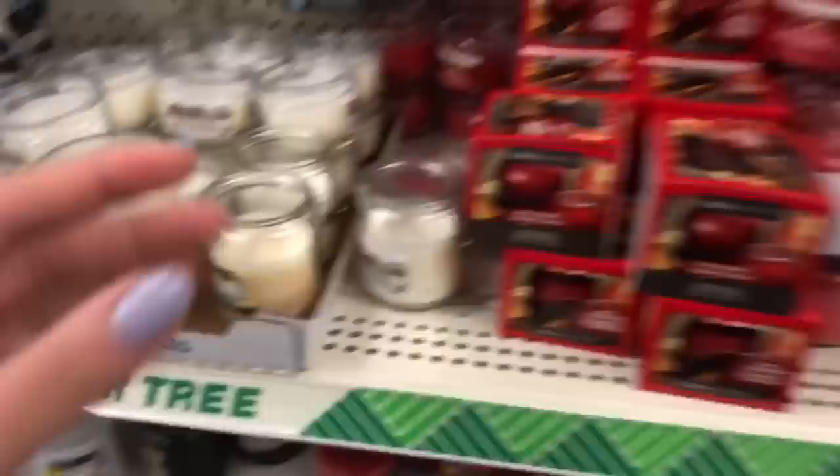It's gonna be a little bit more challenging. I wonder if Dollar Tree candles smell good — I've never really smelled them before, let's do a sniff test! They have shirts here too. I think I'm gonna get these two bandanas.